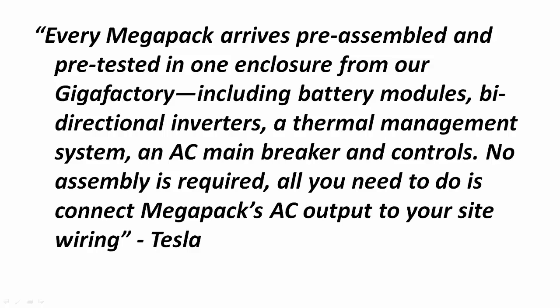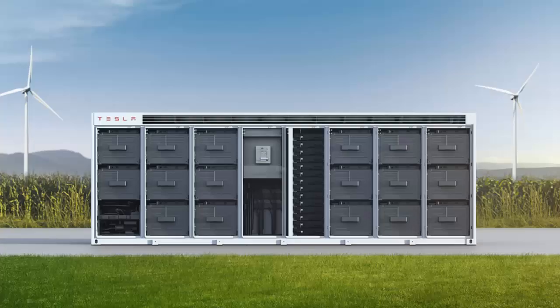It comes ready to go — you just basically plug it in. It includes battery modules, bi-directional inverters, a thermal management system, an AC main breaker, and controls. No assembly required. All you need to do is connect the Mega Pack's AC output to your site's wiring. It's essentially a plug-and-play system for energy storage.